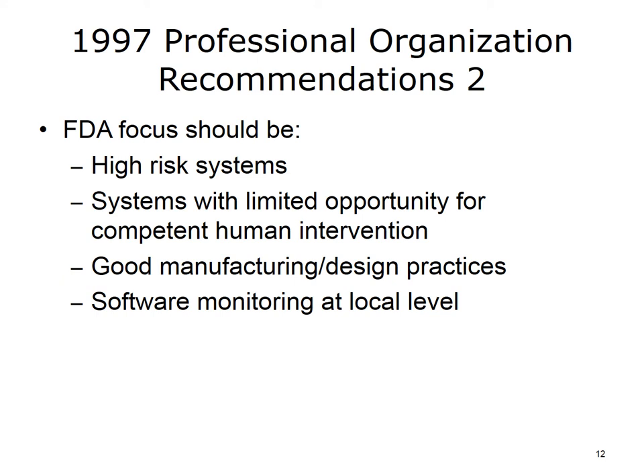The position paper recommended that the FDA focus their reviews on high-risk systems and those with limited opportunity for competent human intervention. However, the paper also recommended that developers of all systems follow good manufacturing and design practices, and that those who buy the systems institute local software monitoring for any adverse events that occur after implementation. The position paper recommended that hospitals have software review committees whose job was to systematically monitor the implementation. Those recommendations, although they were good ones, did not make a change in FDA policy either. Most sites do local monitoring anyway, but it may not be systematic with a designated committee charged with doing it.